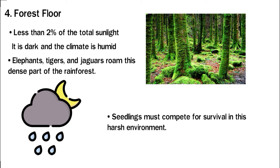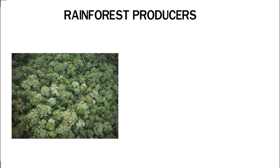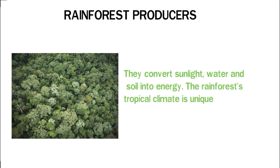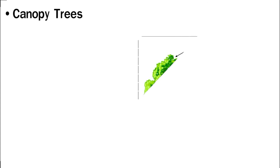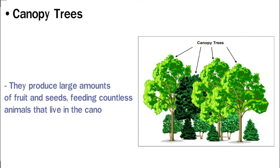Like any biome, rainforests have producers — plant species that make life for other species possible in unique ways. They convert sunlight, water, and soil into energy. The rainforest's tropical climate is unique, and some producers are only found in rainforests. Canopy trees are massive, thick trees that tower over the rainforest to reach the sun. Their strong branches support weaker plants that climb up, and they produce large amounts of fruits and seeds, feeding countless animals that live in the canopy.